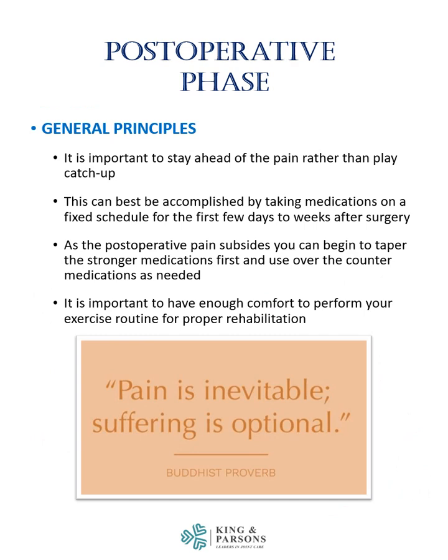It is important to stay ahead of the pain rather than to play catch-up. This can best be accomplished by taking medications on a fixed schedule for the first few days to weeks after surgery. As the postoperative pain subsides, you can begin to taper the stronger medications first and use over-the-counter medications as needed. It is important to have enough comfort to perform your exercise routine for proper rehabilitation. Pain is inevitable, but suffering is optional.